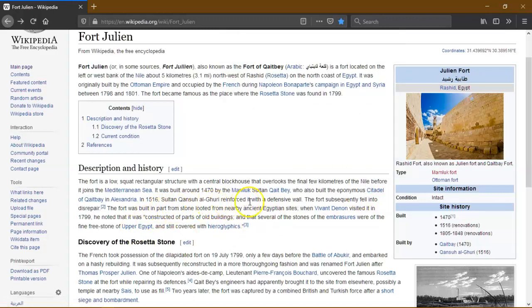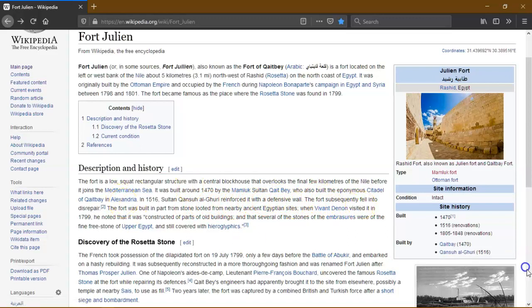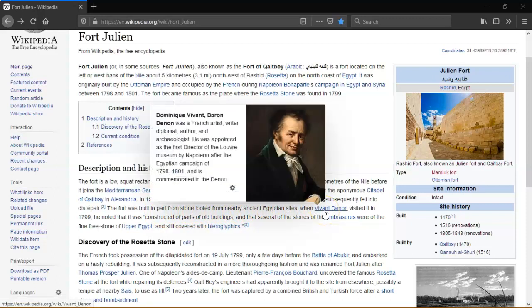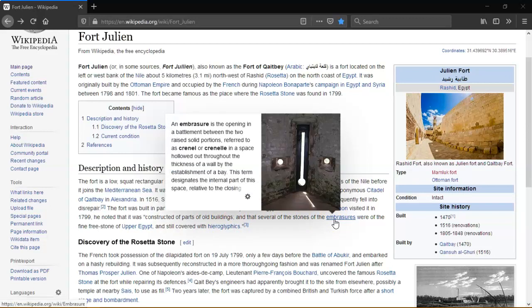The Sultan reinforced it with defensive walls, but the fort subsequently fell into disrepair. It was built in part from stone looted from nearby ancient Egyptian sites. A visitor noted in 1799 that it was constructed of parts of old buildings, and that several of the stones of the embrasures were fine freestone of Upper Egypt still covered with hieroglyphics.